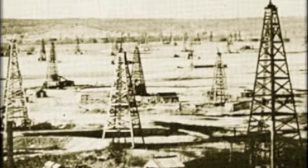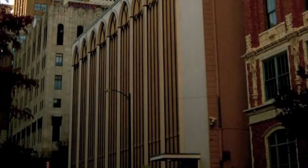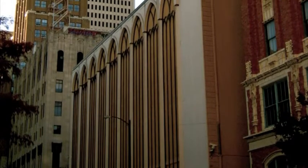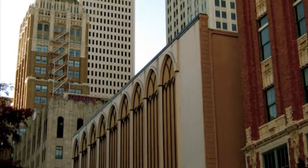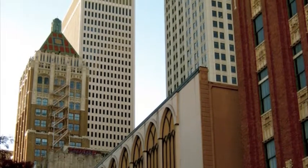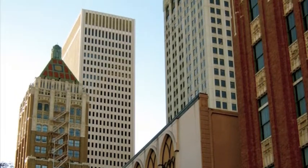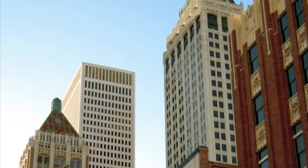With its newfound wealth in the early 20th century, Tulsa began to build beautiful buildings in the modern Art Deco style. Art Deco is a visual arts design style that flourished during the 1920s, 30s, and 40s. Art Deco emphasizes geometric forms arranged in symmetrical patterns.